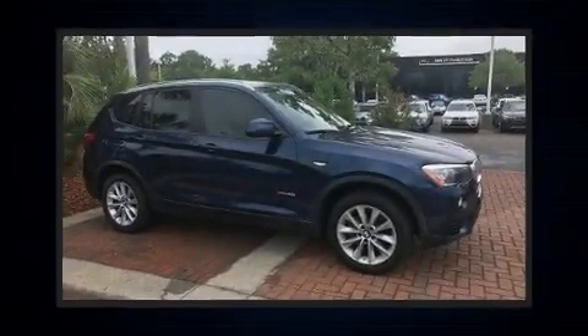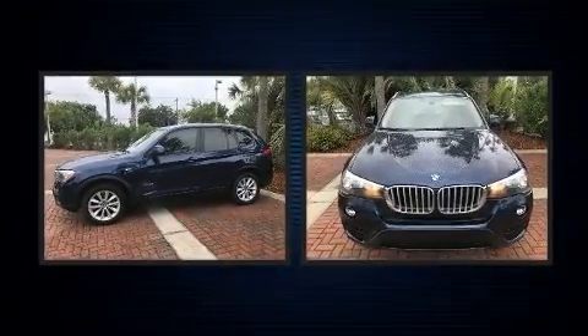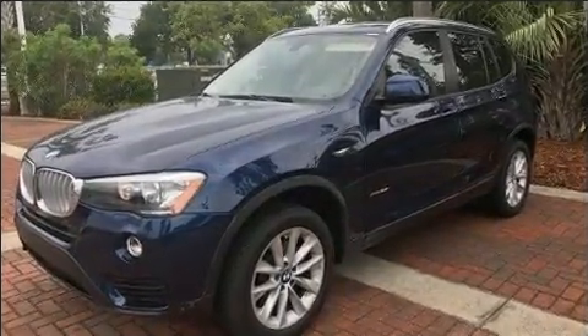You can expect a lot from the 2016 BMW X3. With less than 30,000 miles on the odometer, you'll be sure to appreciate this model's condition and value. The engine breathes better thanks to a turbocharger, improving both performance and economy.